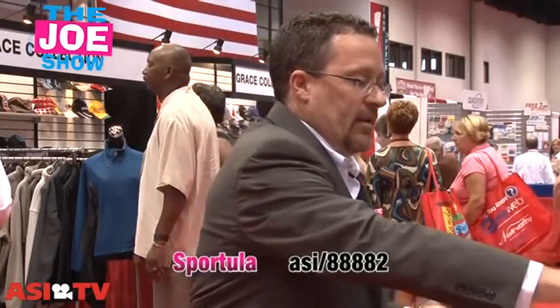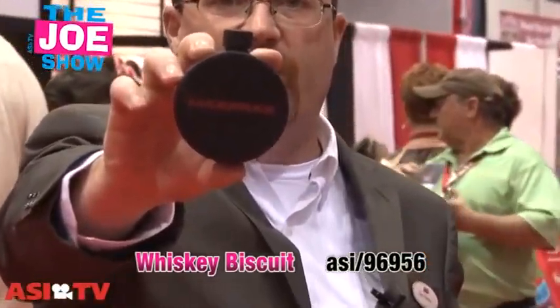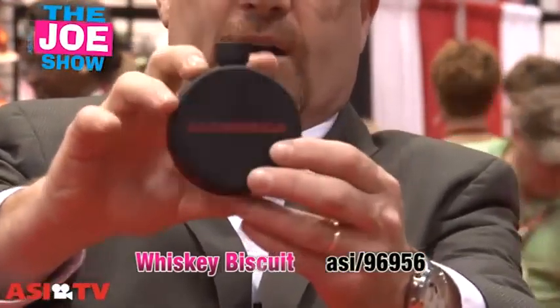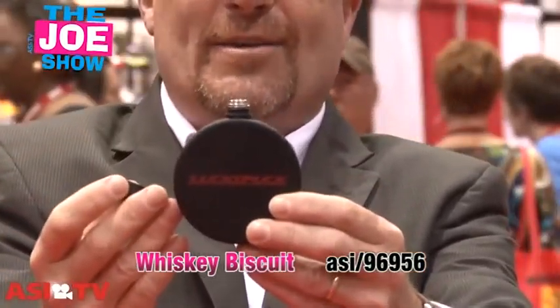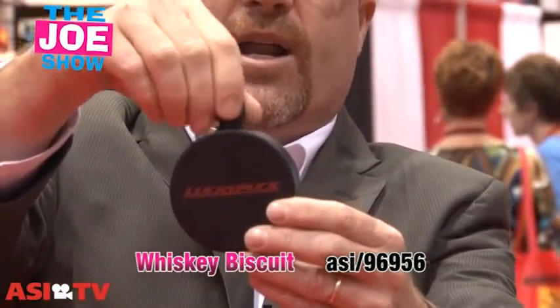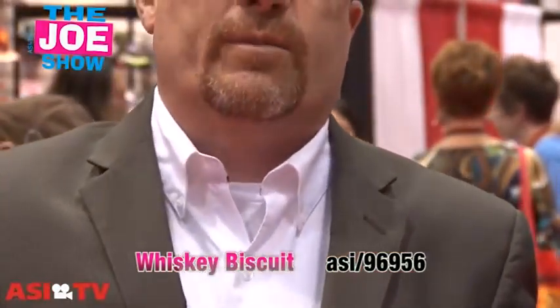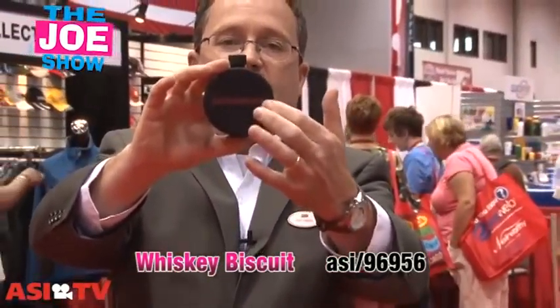The next product — we're staying with sports here. It looks like a hockey puck, and it's actually a flask. Now we are not encouraging people to use this for their kids' hockey teams, but it's a great product to market to hockey fans, professional hockey fans, and maybe some college hockey teams. It looks like a puck, you can get your logo right in the middle, fill it with your favorite drink, put it in your pocket, and you've got something to drink on the go.